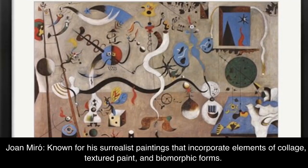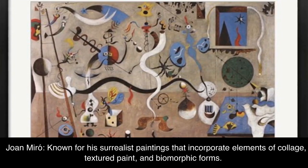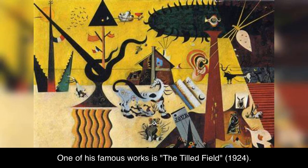Joan Miro, known for his surrealist paintings that incorporate elements of collage, textured paint, and biomorphic forms. One of his famous works is The Tilled Field, 1924.